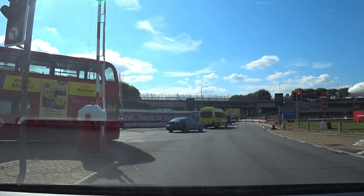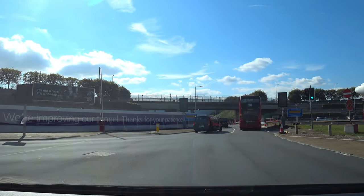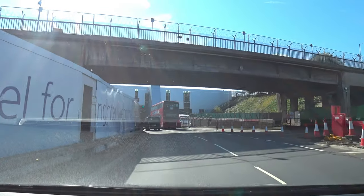A word of caution: this car park would not be suitable if it's raining and the weather is bad, because you will be walking outside across over to Terminal 3 into the Arrivals Hall.